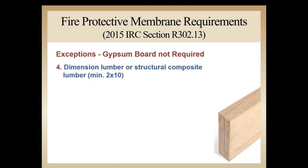Exception 4 allows the use of dimension lumber or structural composite lumber — such as LVL, PSL, LSL, and OSL — with a minimum nominal 2x10 dimension. The code also permits the use of other approved assemblies that have equivalent fire performance to 2x10 lumber, which we'll cover later.